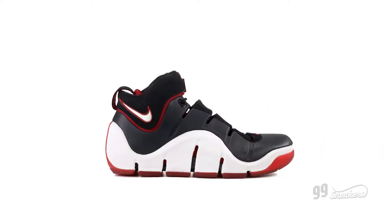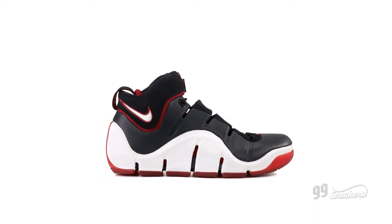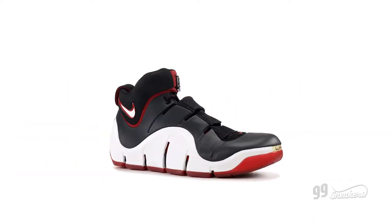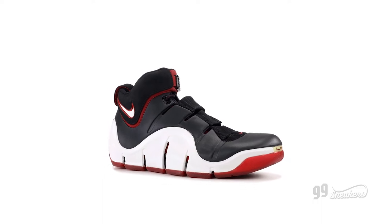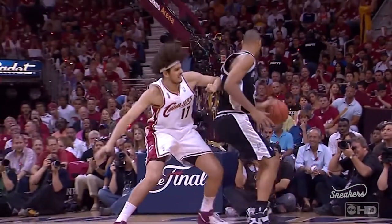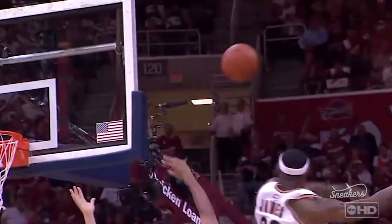Wavy lines, a groovy sole, and a unique form-embossed upper made the fourth LeBron sneaker one of the most unique and most memorable of his sneakers. This was also the shoe that LeBron wore when he led Cleveland to the franchise's first Finals appearance, where they would ultimately lose to the Spurs.